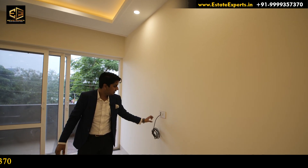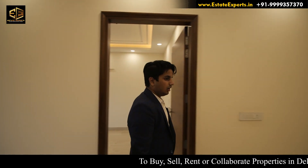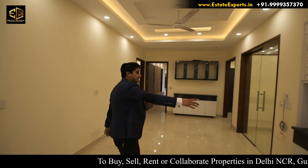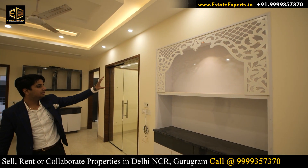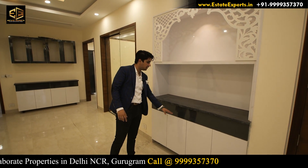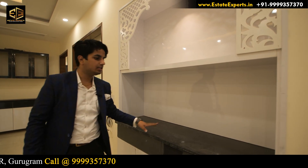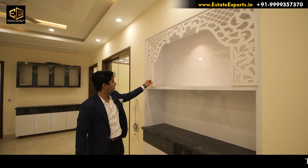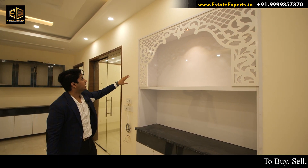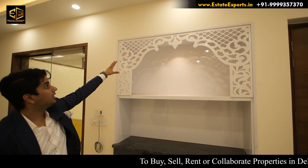There is a connection here — you can connect your cable through it. Moving further, on the right-hand side we get a space for the temple. It looks good. The temple is white and we get storage space alongside it. There is a black-colored stone that is very thick and good quality. The woodwork also looks good. The temple area overall looks great.